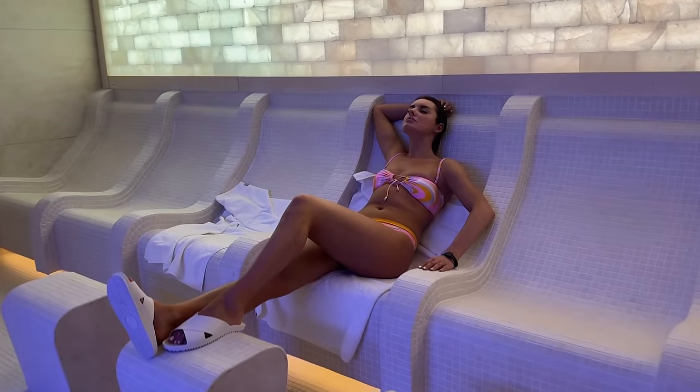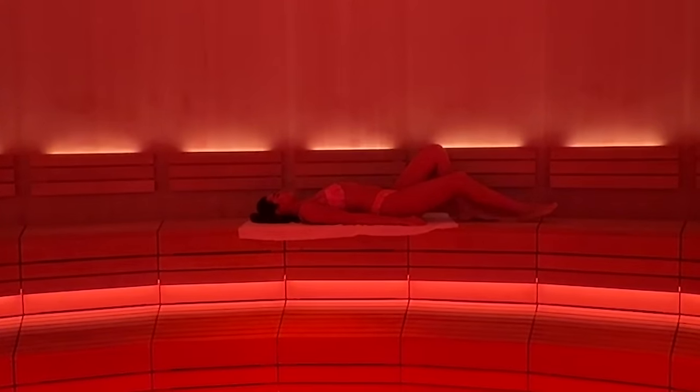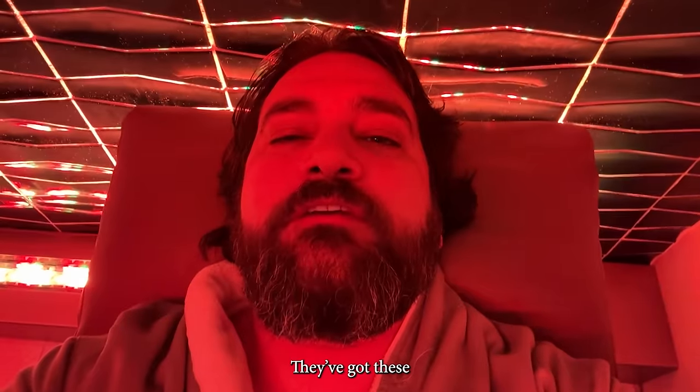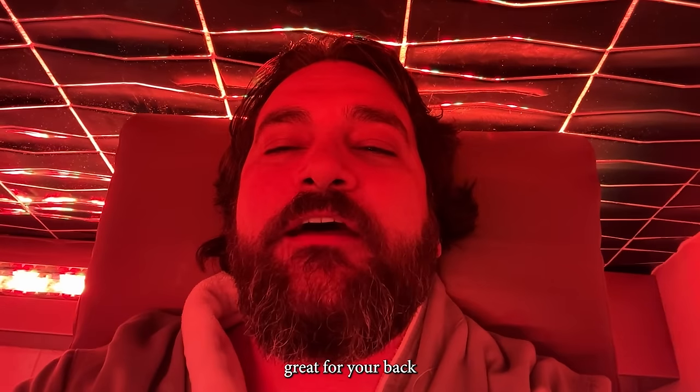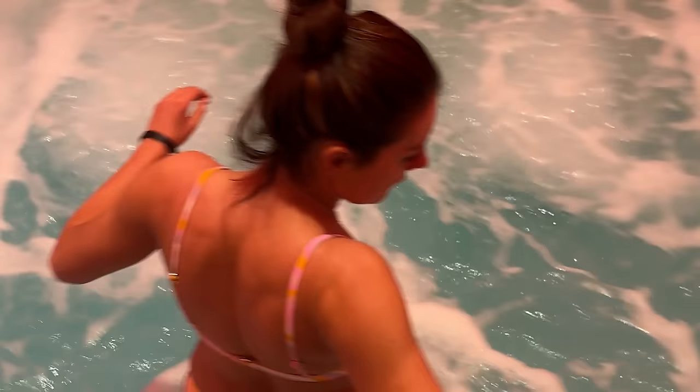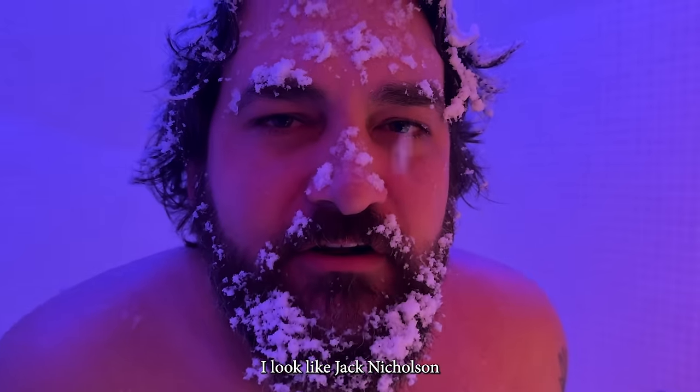We decided to visit the Fontaine Bleu's spa because we deserve it. The Fontaine Bleu's sauna is incredible. We couldn't film it, but there's a performance that involves a light show and a dancer wafting essential oils around with towels. There are other unique features to the spa as well — these zero-gravity chairs, which is just great for your back. I call this shot 'Dude in Repose.' There's this massive jacuzzi in the center of this place which we thoroughly enjoyed, and other experiences I enjoyed less. I look like Jack Nicholson in The Shining.